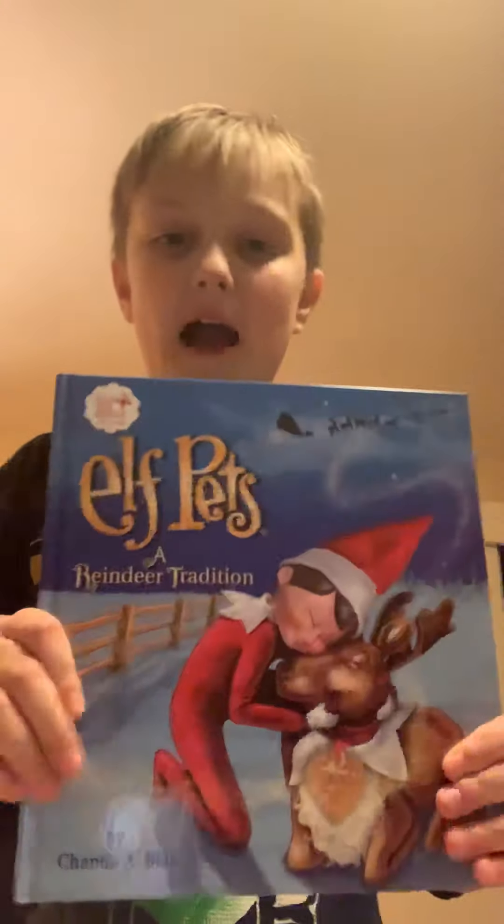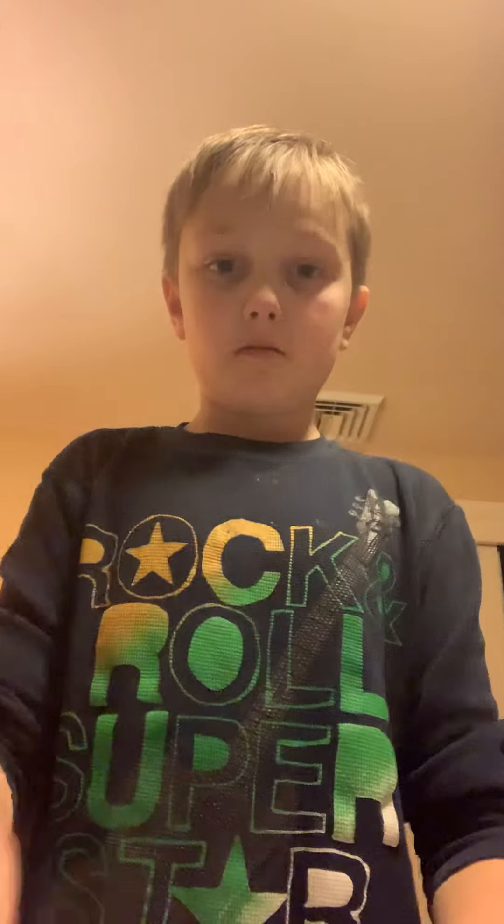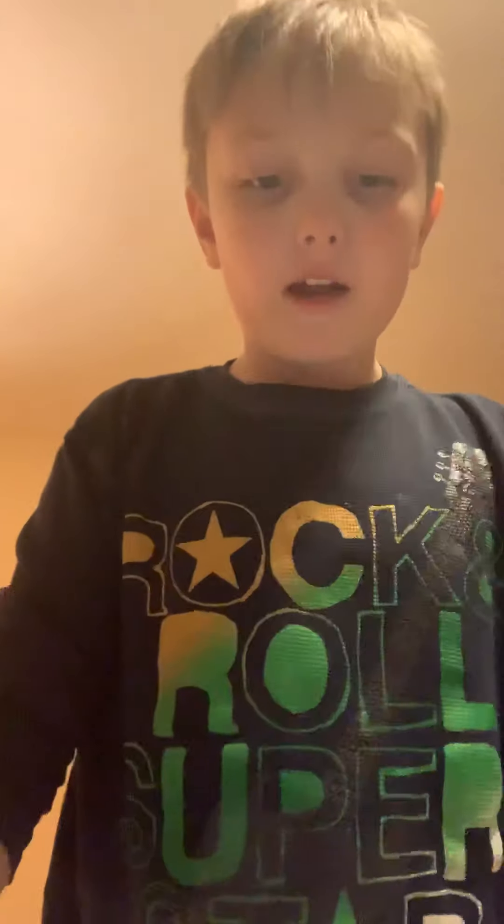So as you guys can probably tell, today we're going to be reading the story because it got two likes. The story is called 'Elf Pets: A Reindeer Tradition' by Chanda A. Bell. So let's get right into it — there's a lot of pages in this book. I'll show you the page count at the end, but let's just get into it.